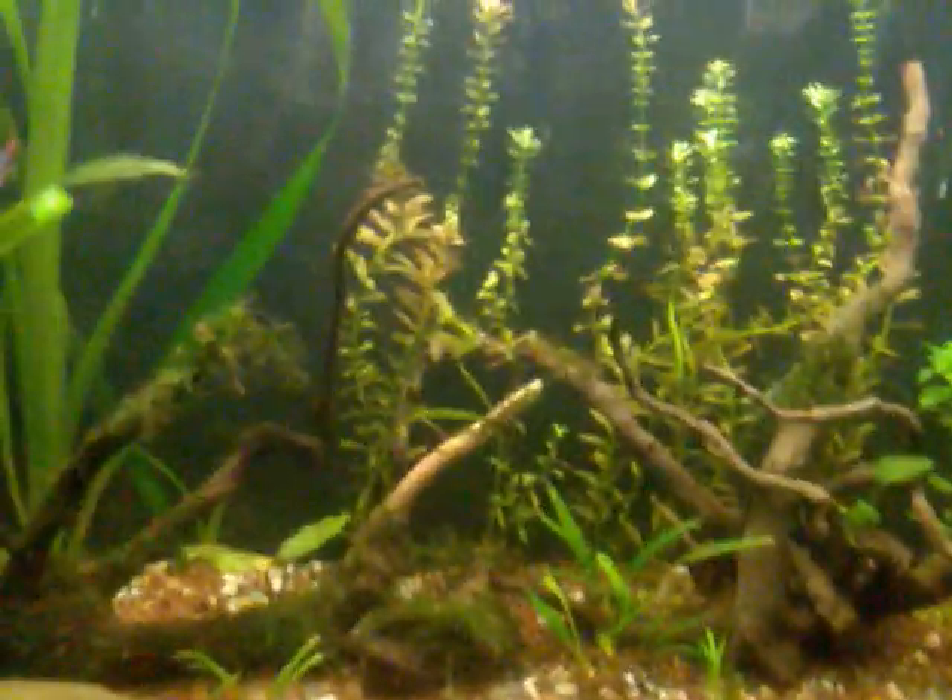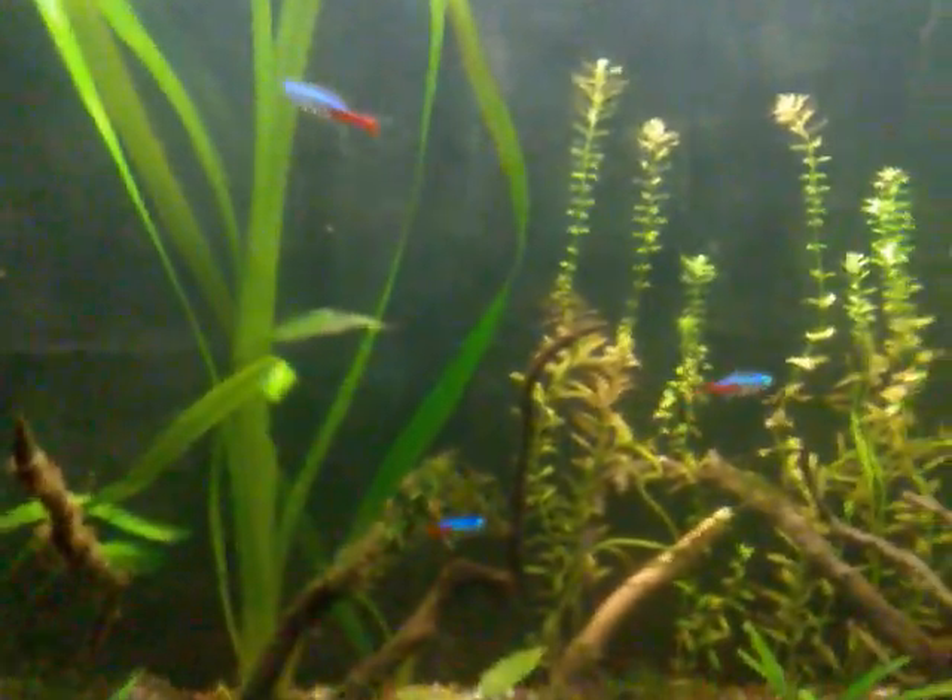Alright guys, that's all. I wanted to show you the pink eggs but I can't quite see them — I'll do that a bit later. FishTankTV.com, fish tank people, later, peace!